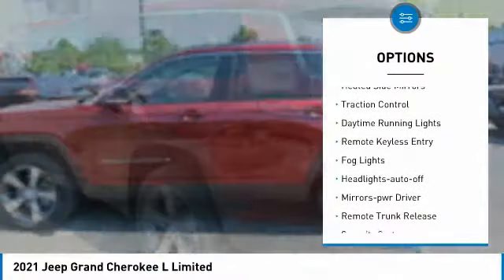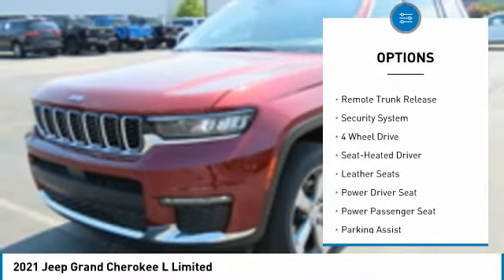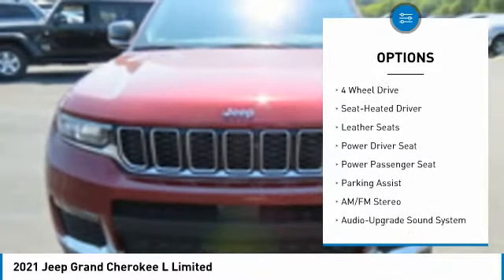Aluminum wheels. Heated side mirrors. Traction control. Daytime running lights. Remote keyless entry. Fog lights. Headlights auto off.